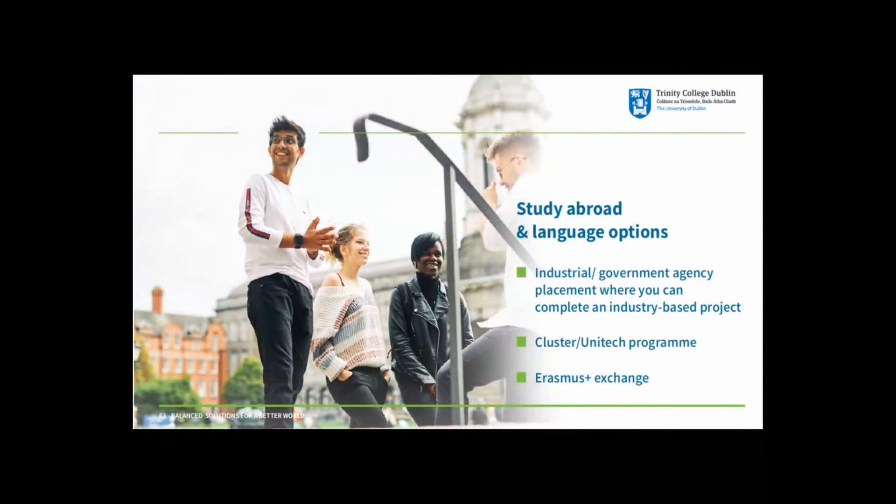In year four there are many options open to students. Some may want to stay in Trinity to take lectures and carry out research projects. There will also be industrial placements on offer in both engineering and environmental science-based areas; in recent years students have worked in Irish Water, Dublin City Council, Intel, and the EPA. Alternatively, Trinity offers exchange programmes with European universities and companies called the Cluster Unitec programme, where students typically spend the first semester in TCD and the second semester overseas. There are also opportunities to take part in the Erasmus Plus exchange programme, one of the EU's flagship mobility programmes enabling students to develop and share knowledge at institutions across Europe.